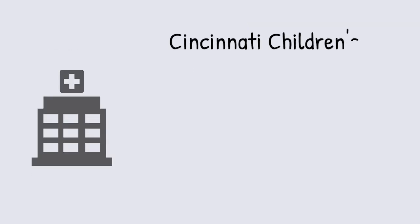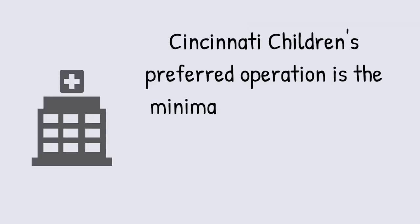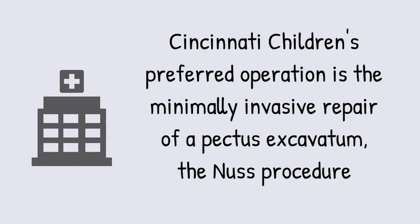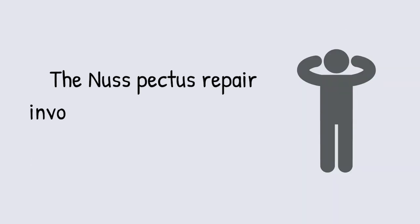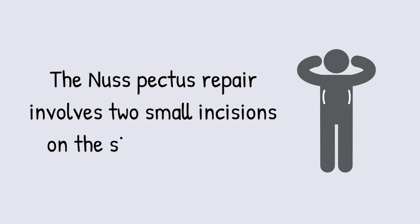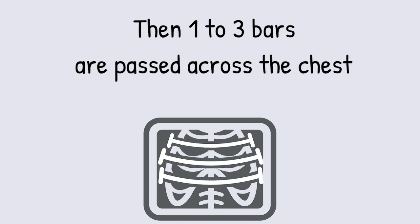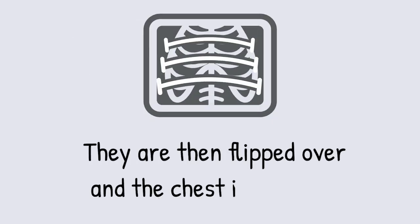At Cincinnati Children's, our preferred operation is the minimally invasive repair of pectus excavatum, known as the NUSS procedure. The NUSS pectus repair involves two small incisions on the side of the chest, and then we pass one, two, or sometimes even three bars across the chest, flip them over, and the chest is elevated.